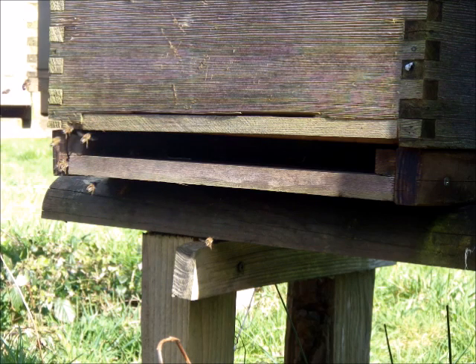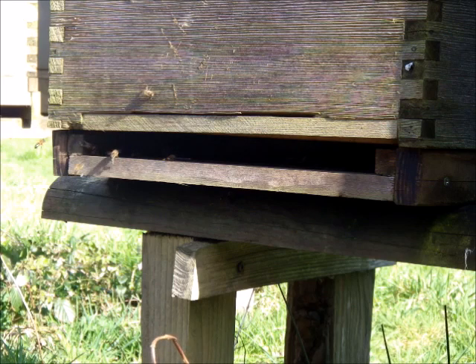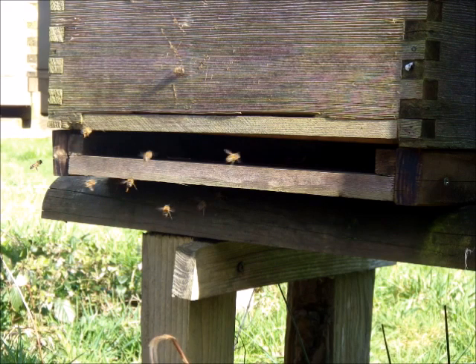The nectar is stored in cells, and the bees evaporate off the moisture and concentrate it down to about 90% sugar, and then it's stored as honey. That's what we want. I love just watching the entrance on a nice sunny day.